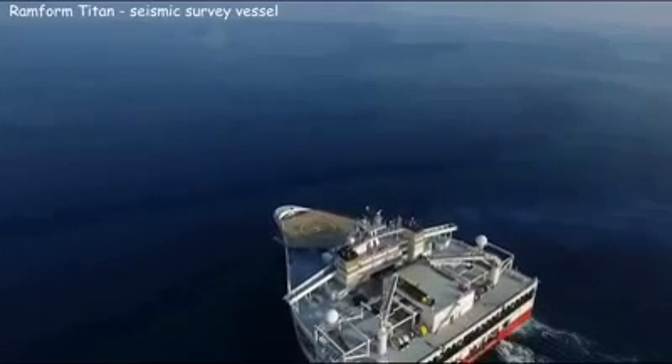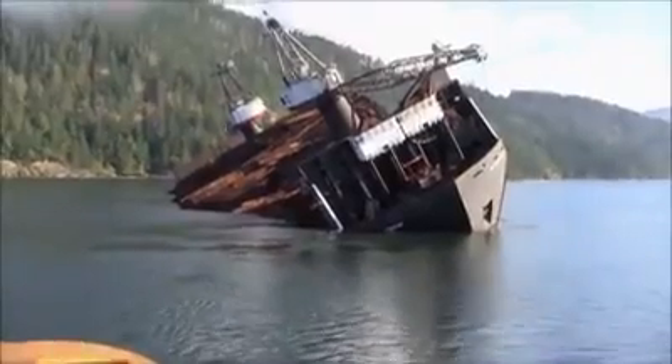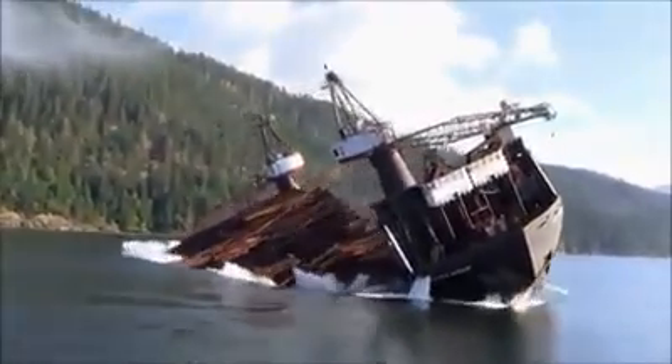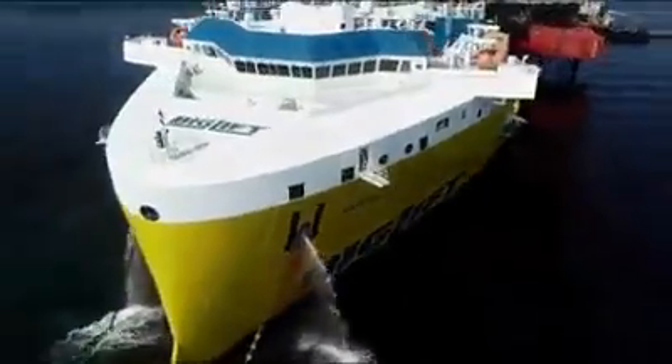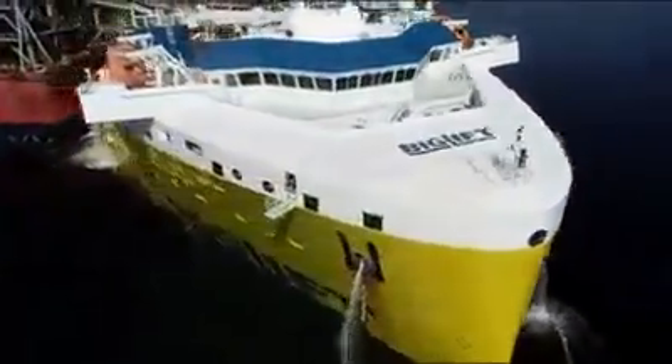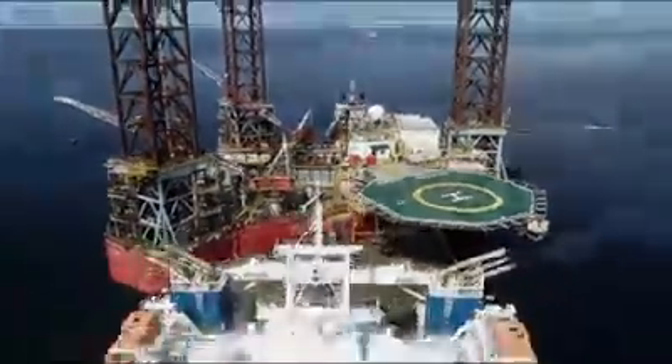To date, the Ram Form Titan can pull the largest number of sensors simultaneously, thanks to its unique design. By contrast, this is an ordinary barge — such vessels are used to transport cargo along rivers. But there are special ships in the world designed to carry very large loads beyond the capability of normal ships.